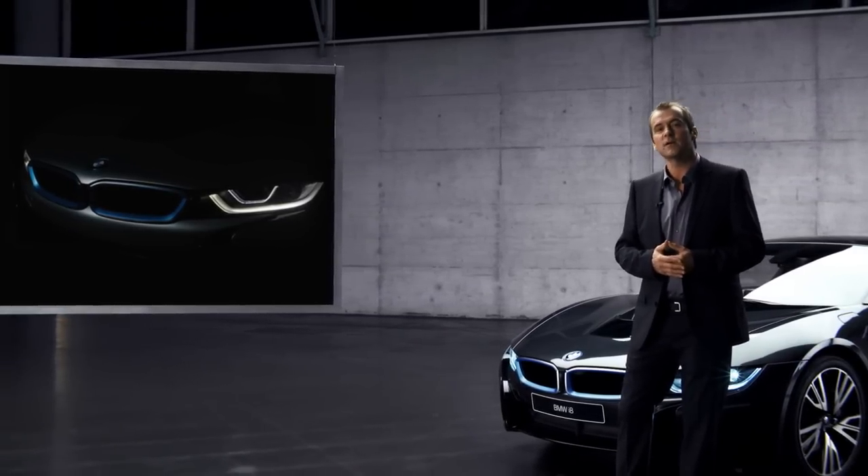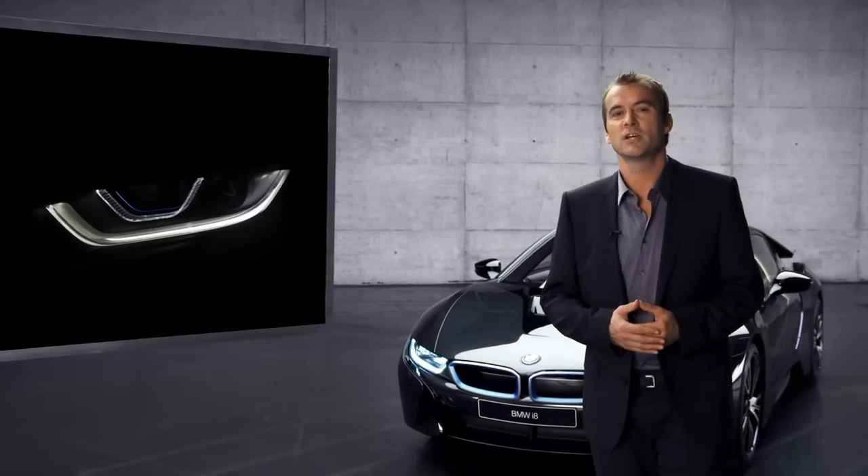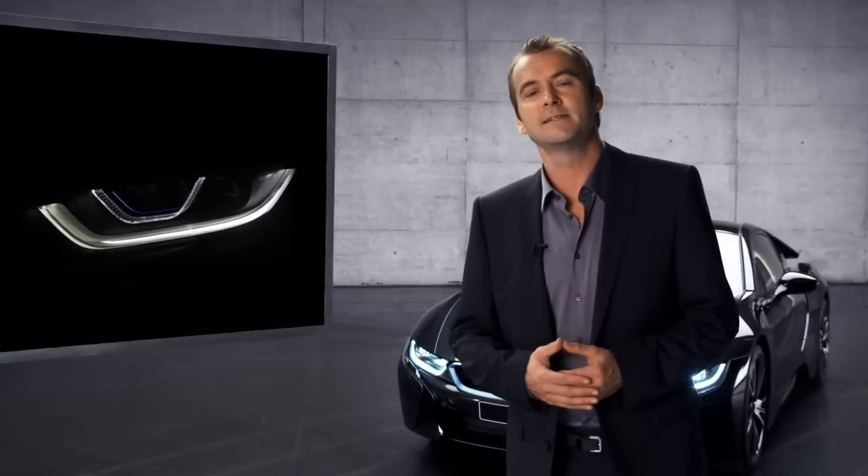A second, wider light frame surrounds the innovative laser light unit and gives it a feel of three-dimensionality. This light concept unmistakably looks and feels like BMW i8. On top of that, the BMW i8 is the first mass production car to offer this new laser lights technology.